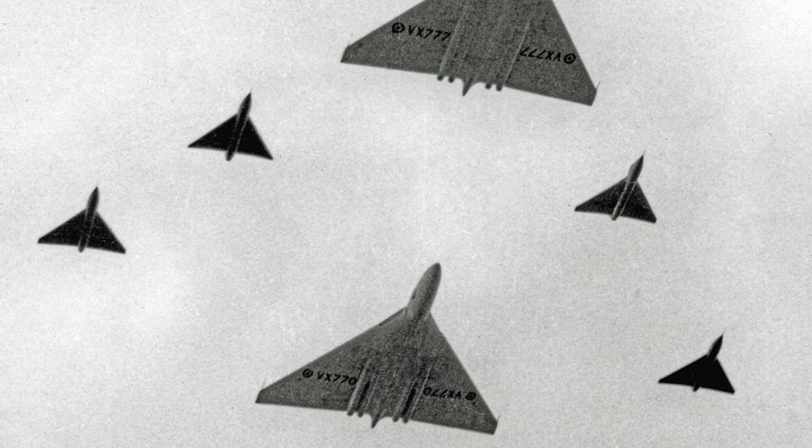Operational stress eventually took its toll. Airframes aged under demanding flight profiles. Maintenance became increasingly complex. Replacement aircraft were already in development. Strategic priorities shifted again. The Vulcan's era slowly came to an end.